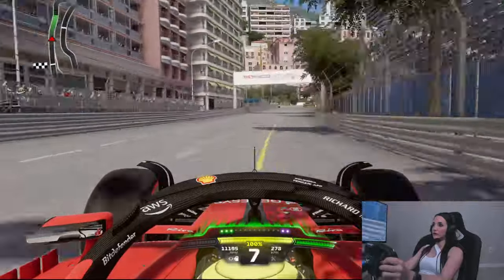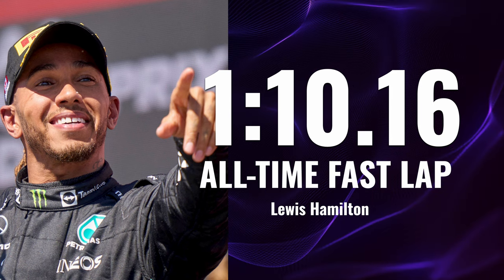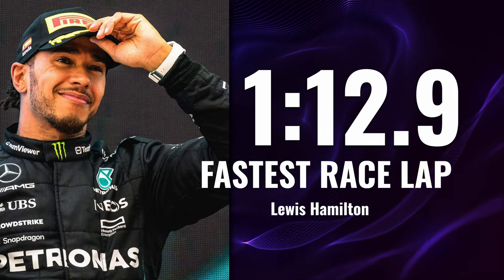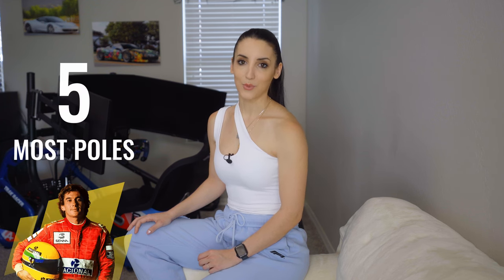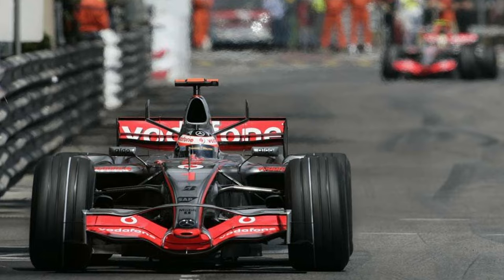It is Lewis Hamilton that holds the fastest qualifying lap, set in Q3 2019, and he also holds the fastest race lap from 2021. However, it is Ayrton Senna who is known as the Monaco Master because he has five pole positions and six wins in Monaco. The most successful constructor in Monaco is McLaren with 15 wins.